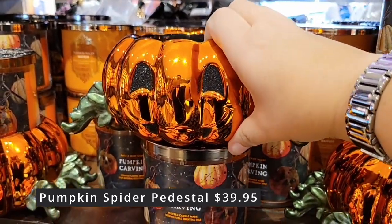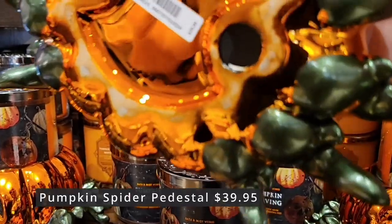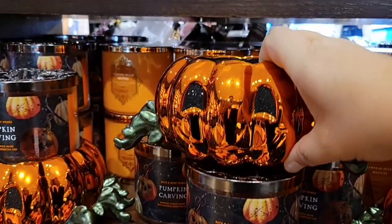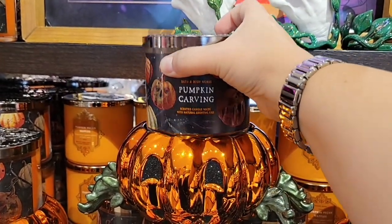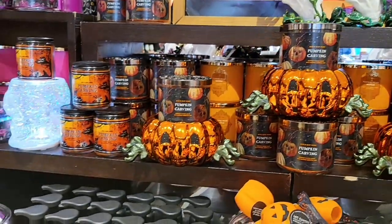Now the pumpkin spider pedestal — look at the little leaves like spider legs — $39.95. This was heavy. And the candle is heavy as well. If you put that on a shelf, be mindful of the weight of these.